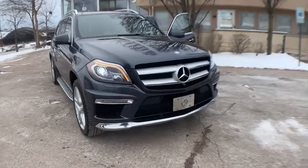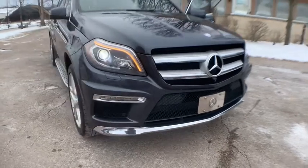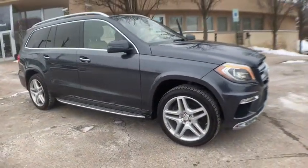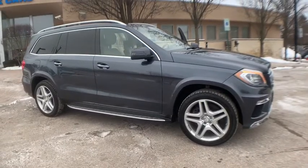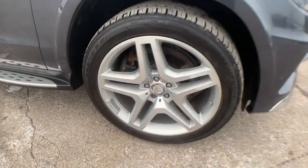Check out this 2013 Mercedes-Benz GL 550. With less than 90,000 miles on the odometer, this vehicle stands out from the rest. Super clean, very loaded 2013 Mercedes-Benz GL 550 4MATIC all-wheel drive.